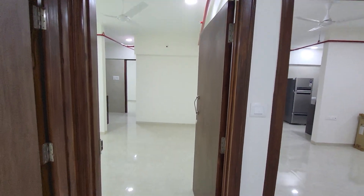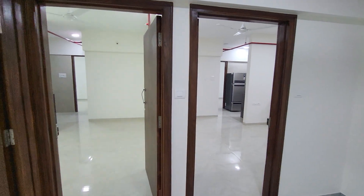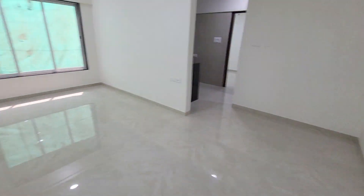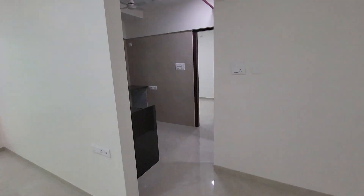Hello friends, welcome to my YouTube channel Raj Realty. Today we are at the site Nandarman, Kandivali West, Charkop Sector 2. This is an actual flat of 419 sq ft carpet area. Here you have your dining area and this is your living area.